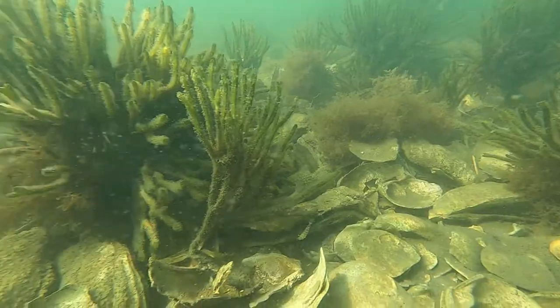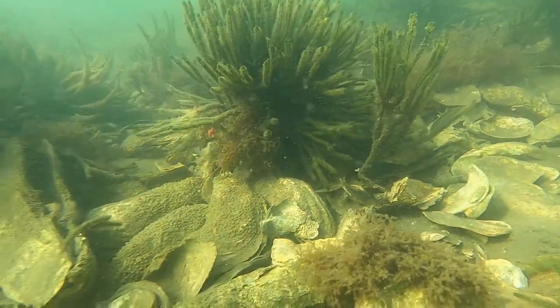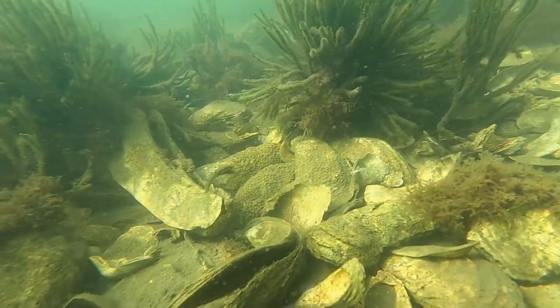Water quality had degraded significantly, and during the 1980s the state stepped in and closed the shellfish resource area for the taking of shellfish because the bacteriological contaminants were so high that shellfish weren't suitable for human consumption anymore.